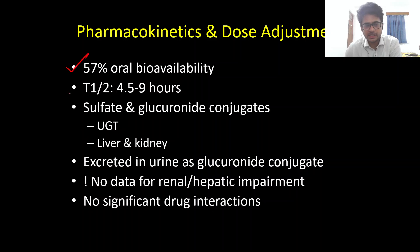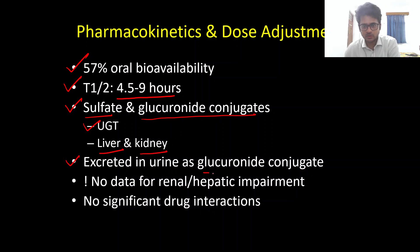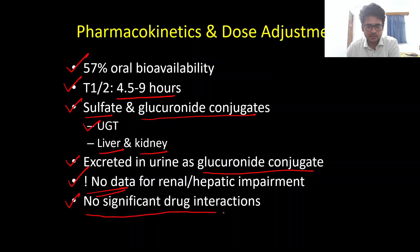Regarding pharmacokinetics, Edaravone has a poor oral bioavailability of only 57%. Its elimination half-life is 4.5 to 9 hours, and it is predominantly excreted as sulfate and glucuronide conjugates via the UGT enzyme in the liver and kidney, with urinary excretion of glucuronide conjugate. Most studies on Edaravone excluded patients with renal or hepatic impairment, so there is no data on dose adjustments for those populations, though there are no significant drug-drug interactions identified. That concludes the discussion on Edaravone.